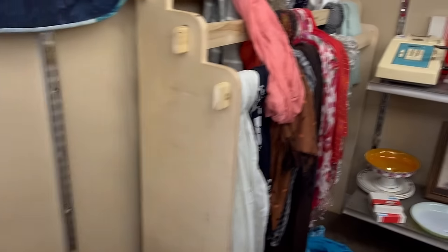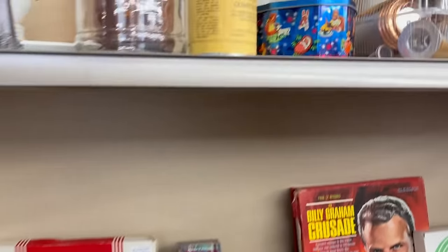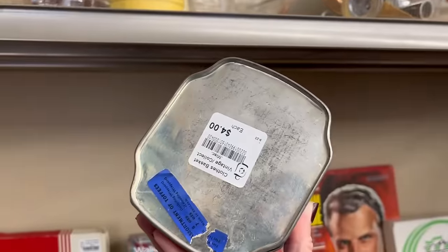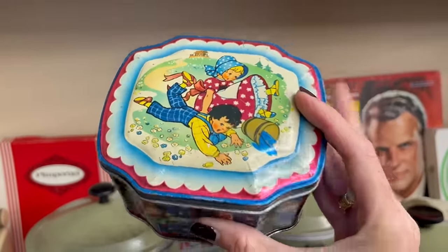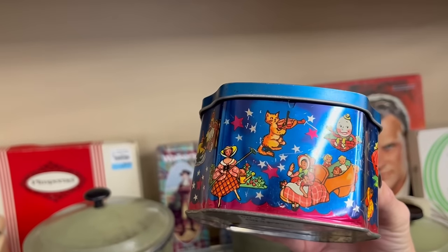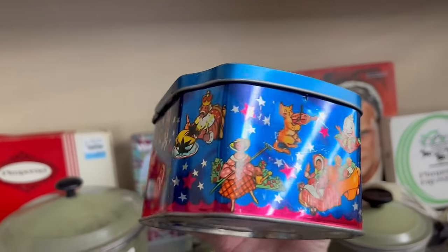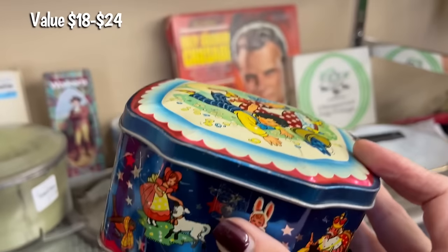What do we got over here? Oh, that is super cute — ten dollars, or actually four dollars. Look how sweet that is! It has little nursery rhymes on it: Mary Had a Little Lamb, Hey Diddle Diddle, The Cat and the Fiddle. I'll pick that up for four dollars.